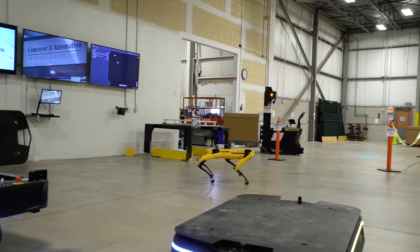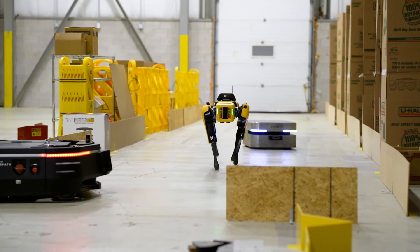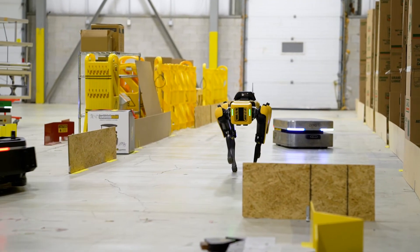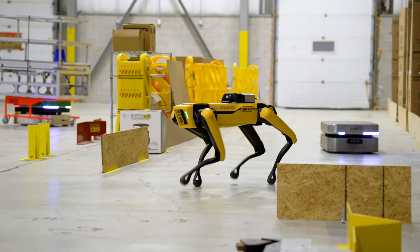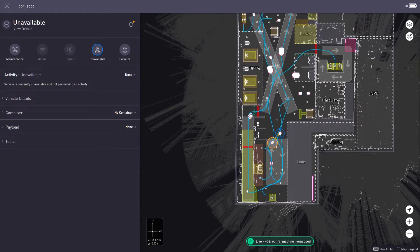Once SPOT was added to our fleet, we were able to use our fleet management software to assign missions to SPOT and even integrate it into our test circuit with the other robots. SPOT was aware of the other vehicles and the environment via its onboard sensors and was able to communicate with the fleet management software to perform tasks and manage traffic with the other vehicles.